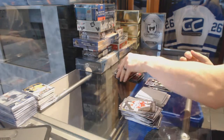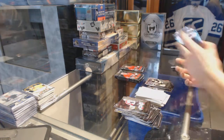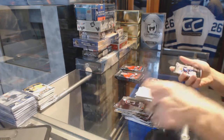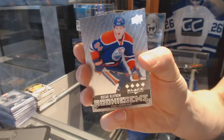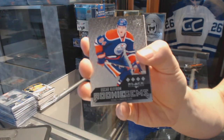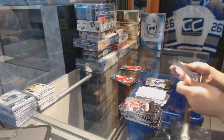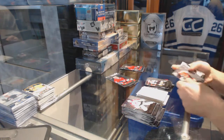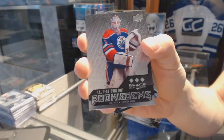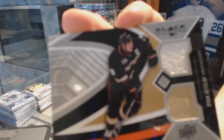Double Diamond for the Bruins, Adam Oates. Double Diamond for the Red Wings, Henrik Zetterberg. Quad Diamond rookie for the Edmonton Oilers, Oskar Klefbom. Double Diamond for the Sharks, Logan Couture. Triple Diamond rookie for the Edmonton Oilers, Laurent Brossoit. And a dual jersey for the Anaheim Ducks, Ryan Getzlaff.